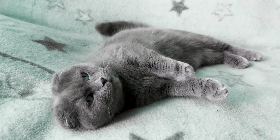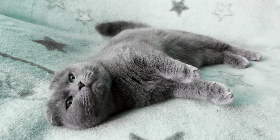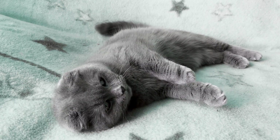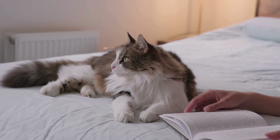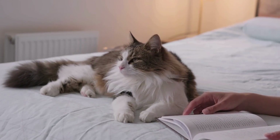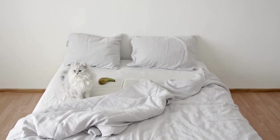Moreover, consider the material and durability of the carrier. Hard-sided carriers are typically made of sturdy plastic or fiberglass, providing durability and protection for your cat during travel. Soft-sided carriers are lightweight and collapsible, making them convenient for storage and transport, but may not offer as much protection as hard-sided carriers. Choose a carrier made of durable materials that can withstand the rigors of travel while providing a safe and secure environment for your cat.